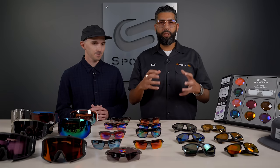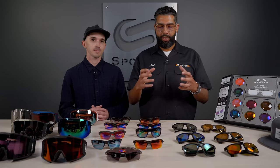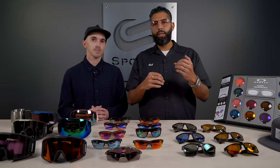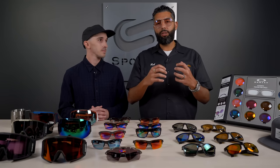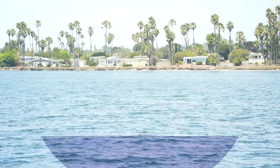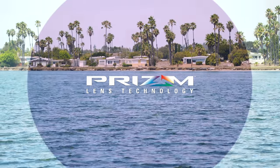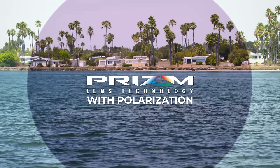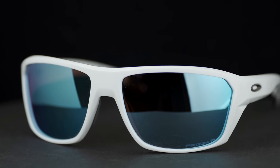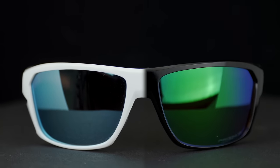So basically what Oakley's done is through the use of these specific dyes, they've been able to change the light spectrum — basically block certain colors of light at certain nanometers on the light spectrum — to either increase contrast or decrease glare specific to your environment or your sport or both. So for example, there's a deep water polarized lens and a shallow water polarized lens because they're very different environments. Even though you're fishing, there are different environments.